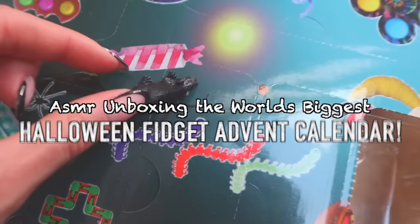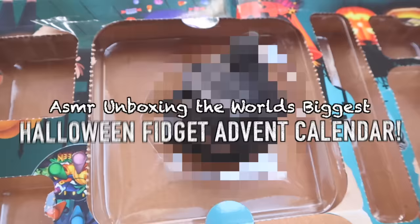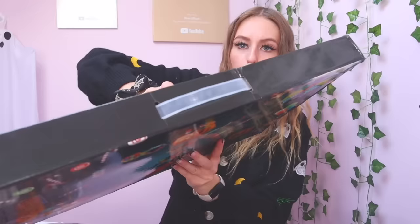It looks like there's something in there. It's a whack! I don't even know.